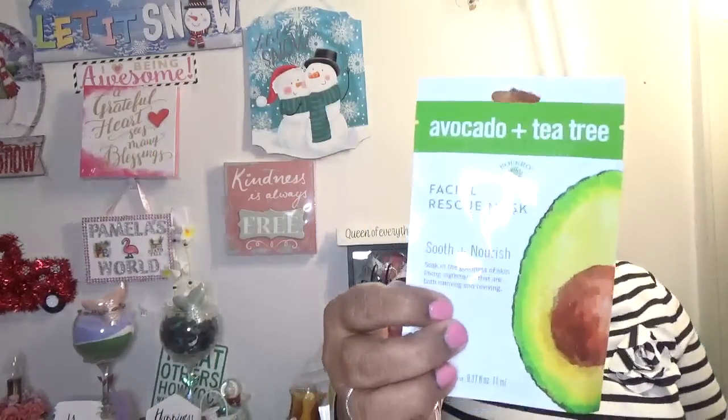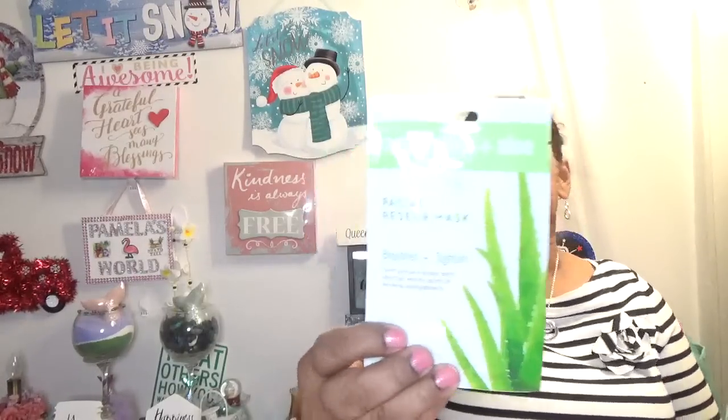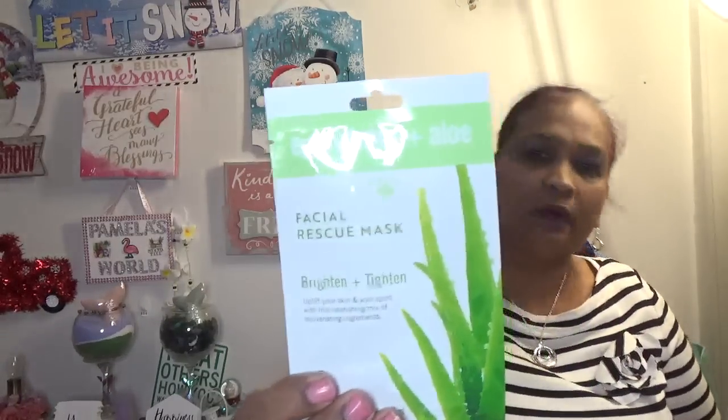The other one is Egg Whites and Aloe — my mom has a huge aloe plant downstairs. It's a Facial Rescue Mask: brighten and tighten, uplift your skin and your spirit with this nourishing mix of rejuvenating ingredients. These masks are kept on for three to five minutes — right up my alley. When I come home from work I could do one of these.